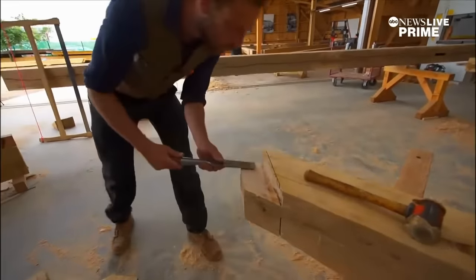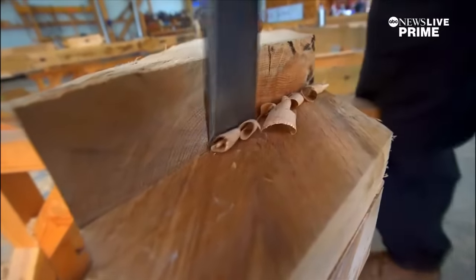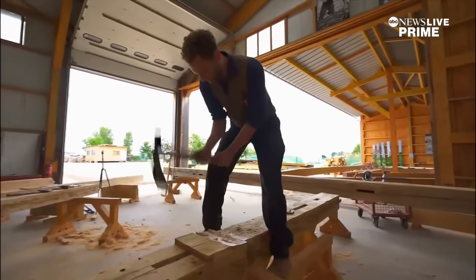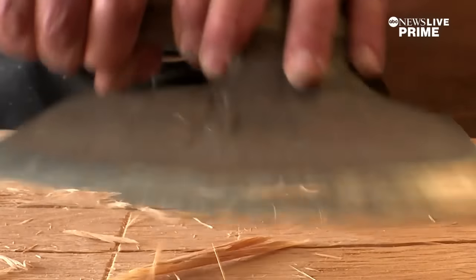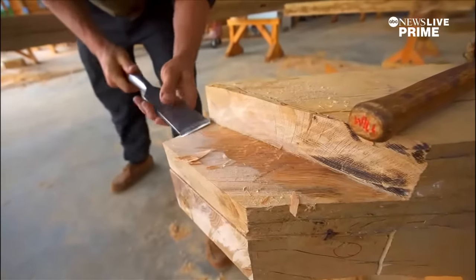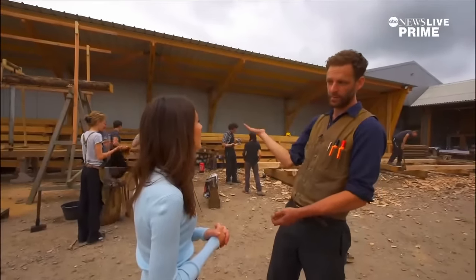No power saws, no drills. Almost everything is being done by hand. In an effort to rebuild Notre Dame just as it was, they're using the same techniques the original builders used over 800 years ago. We're recreating identically what was there — a few of the elements were pits on, so we are also pits on them.